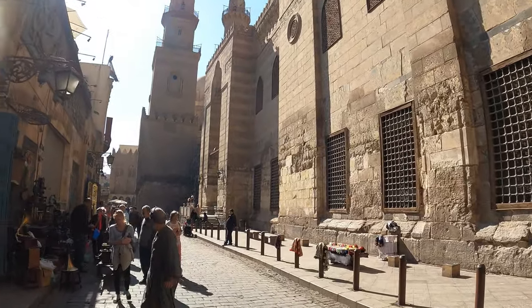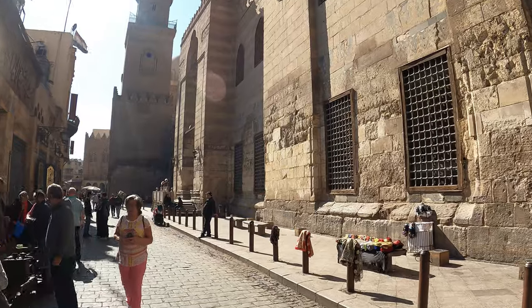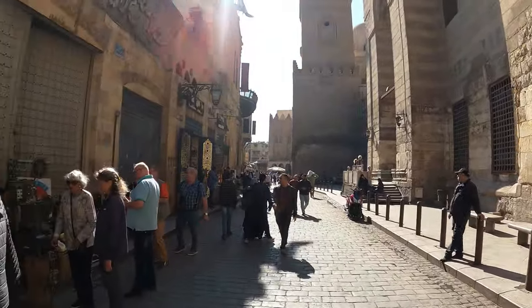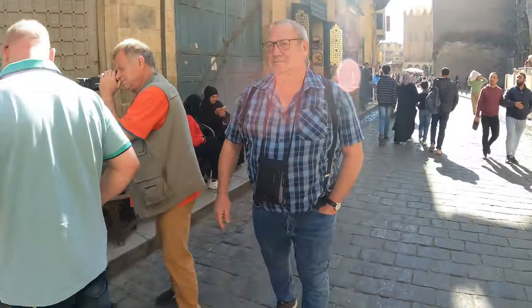This is another mosque — I saw it was the Al-Hakim Mosque. It was beautiful inside but there was also construction going on. I think there is also construction in this mosque as well.